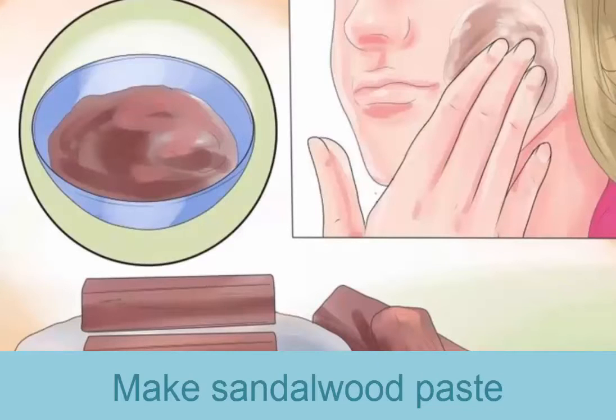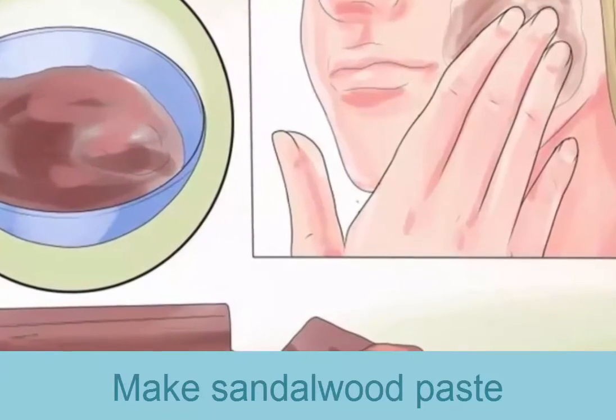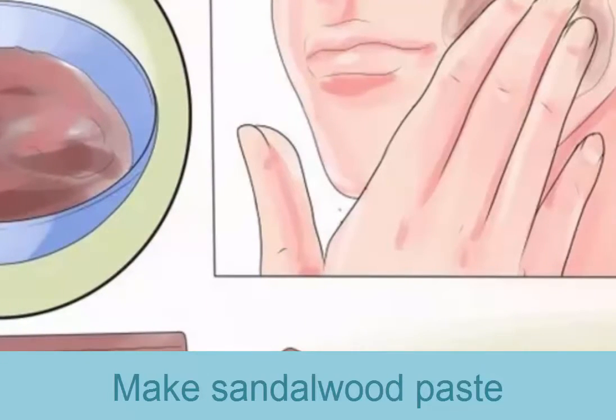Make sandalwood paste. Sandalwood is known for its skin-healing properties and is easy to prepare at home. Just mix one tablespoon of sandalwood powder with a few drops of rose water or milk to form a paste. Apply this paste to the affected area and leave it on for at least 30 minutes before rinsing. Repeat this process daily until your scars have vanished. Alternatively, you can mix the sandalwood powder with a little honey and use this as a spot treatment on individual scars.